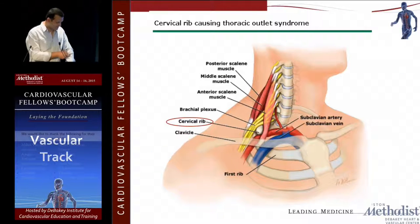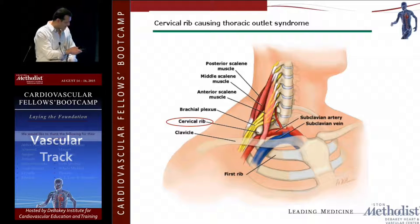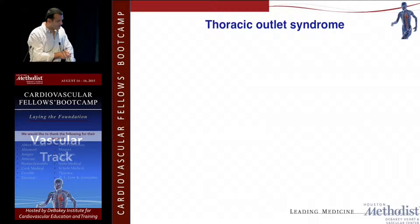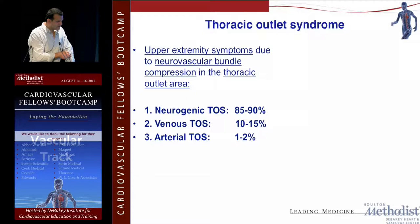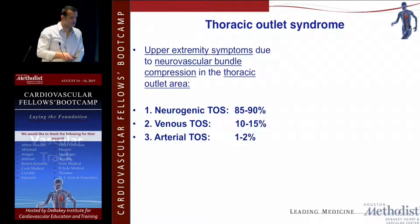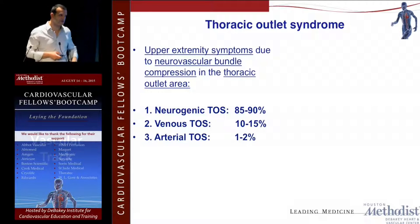This is the cervical rib — as you can see, it's pinching on the brachial plexus and also compressing the subclavian artery. Neurogenic TOS is by far the most common type in adults. If you look at the pediatric population — under 18 — neurogenic and venous are actually roughly equal, but in adults neurogenic is by far the most common.